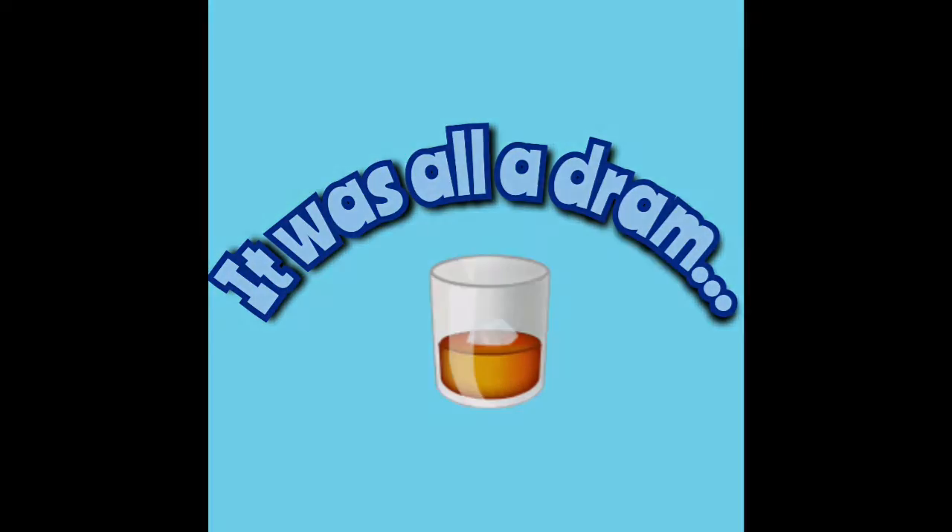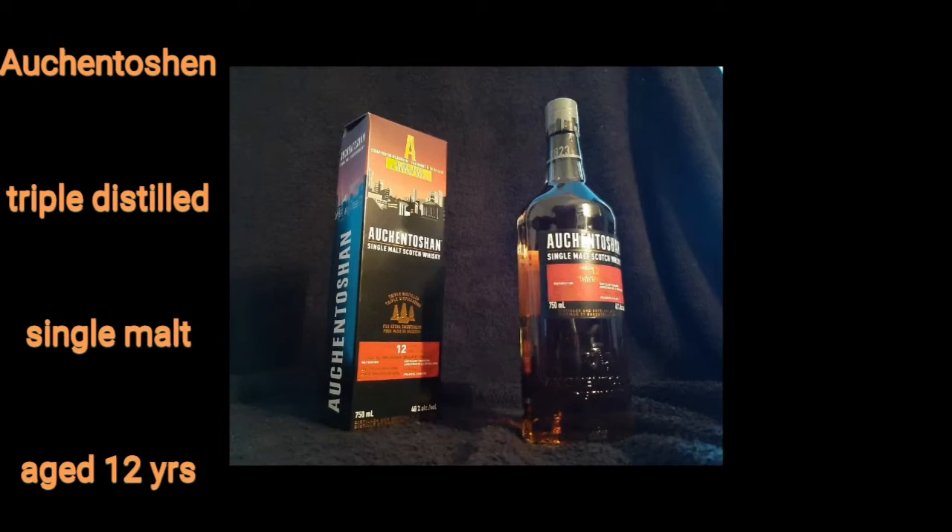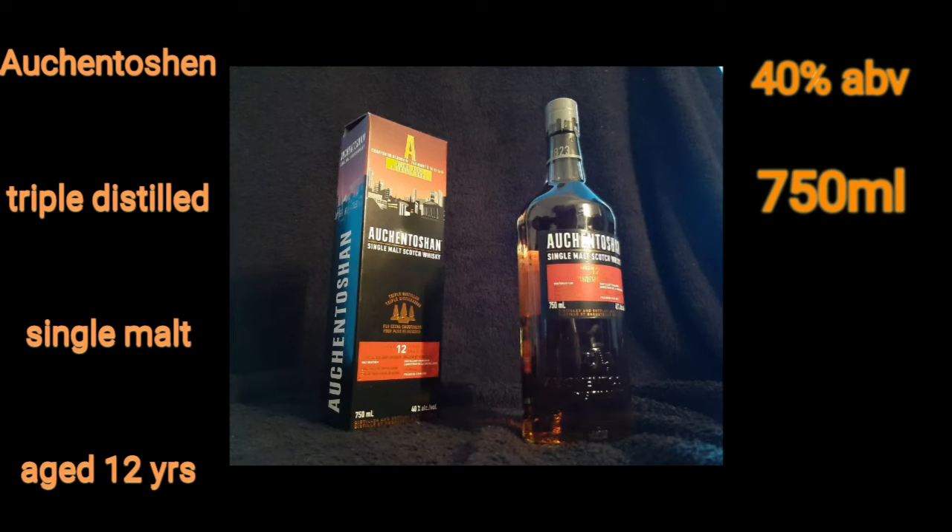Today we're reviewing Auchentoshan, aged 12 years, selected bourbon and sherry casks. Auchentoshan triple distilled single malt aged 12 years is bottled at 40% alcohol and comes in a 750 milliliter bottle, which you can get for $65.20 at the LCBO.